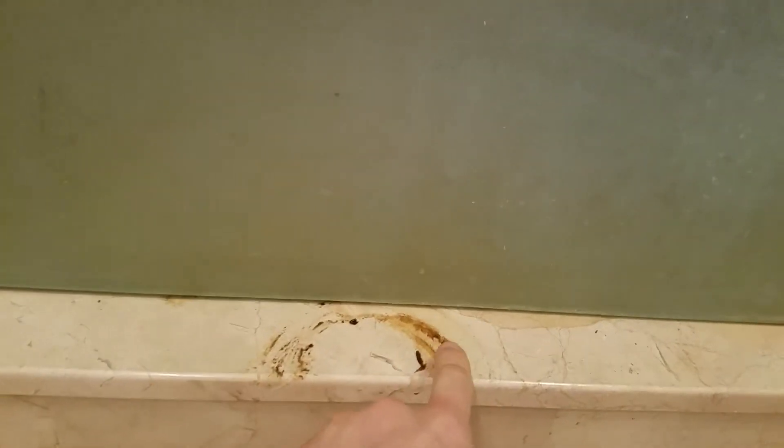Funky backsplash. Glass shower doors have some sort of sticky residue — I don't know what it is. Obviously when you have a foreclosure, you probably stop cleaning your shower. These doors are pretty hammered and there's some scratching.